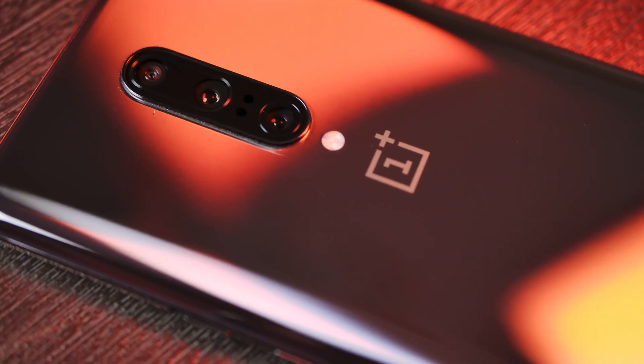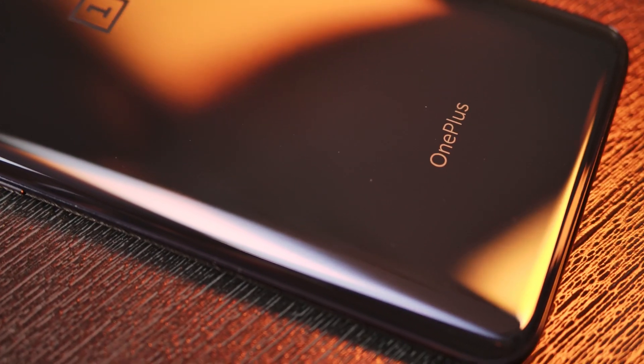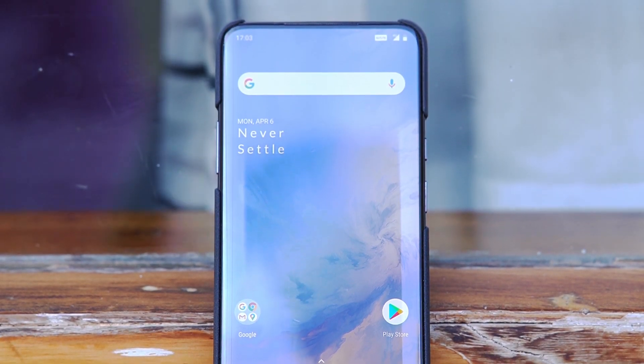Overall, when it comes to the display, both phones provide excellent display panels, although if I had to pick one, I'll go for the OnePlus 7 Pro for the clean, no-notch look.